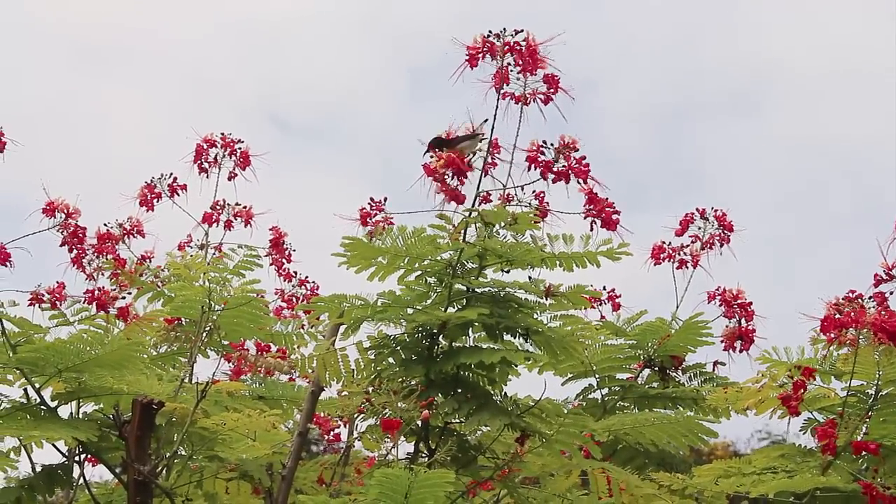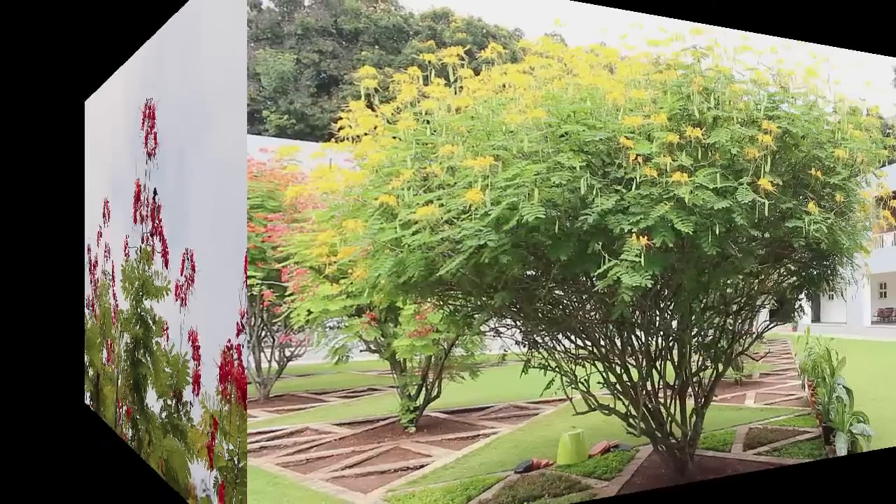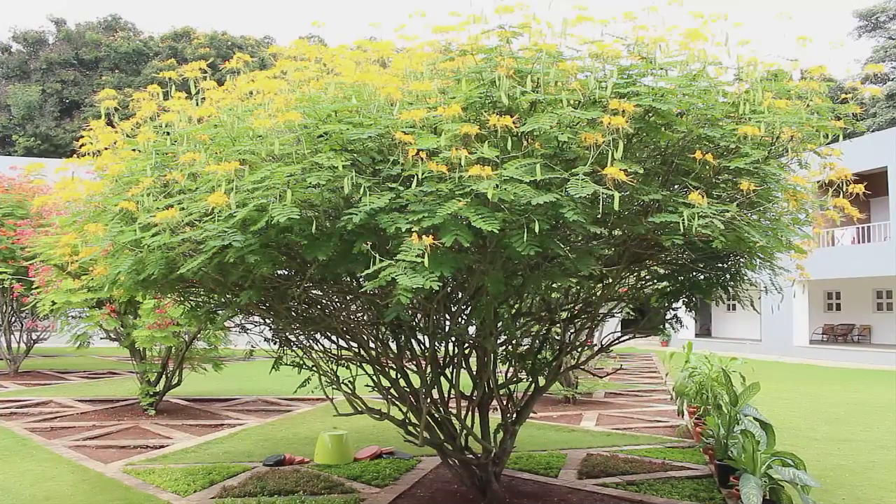The flowers are borne in racemes. Each flower has 5 yellow, red, or orange petals.